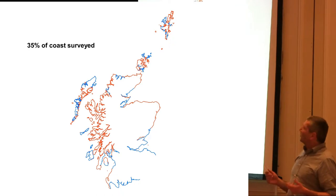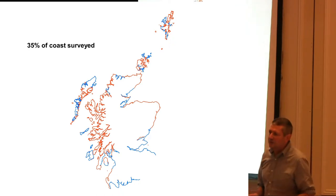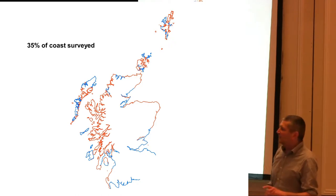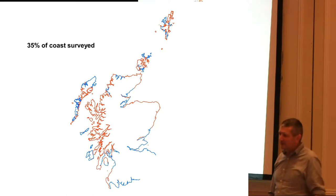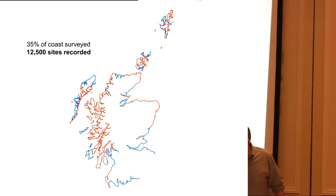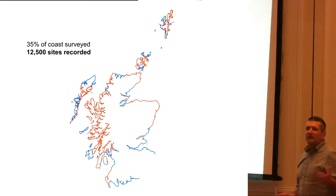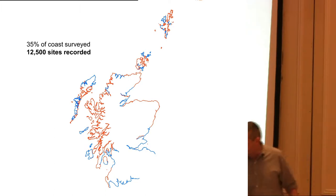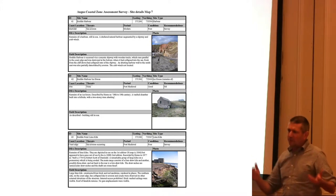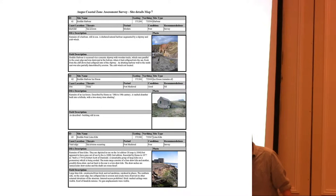Historic Scotland started a program of coastal surveys in 1996. To date, 35% of the coast has been surveyed. But we must remember that Scotland has a coastline which is twice the length of England and Wales combined — so we're at 15,000 kilometers. In this slide the areas in blue are what we've looked at, predominantly the areas which are most vulnerable. And 12,500 sites have been recorded to date. The information includes geology, geomorphology, and archaeological information goes into gazetteers with specified fields, so it's easy to put into a database.